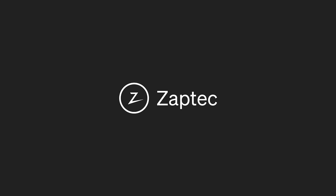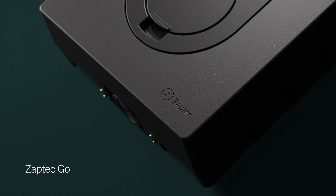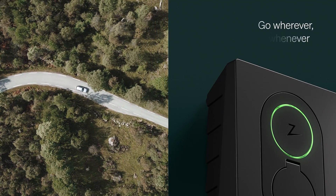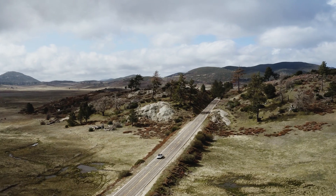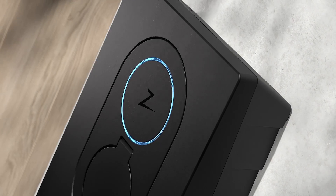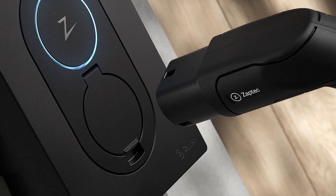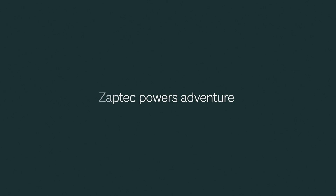Before we continue, a huge thanks to Septic for sponsoring today's video. The Septic Go is a small, cool, and stylish home charger that can charge up to 22 kilowatts and works with every electric car on the market, including Tesla. It actually won best in test in the Norwegian Automobile Association's charger test in 2022. If you want to support the channel and get one of the best chargers on the market, go to the link below, find your country, and purchase from there.